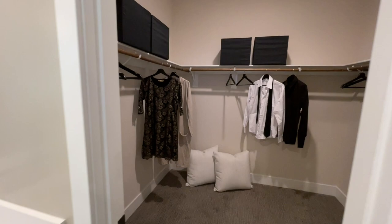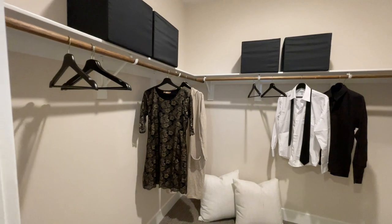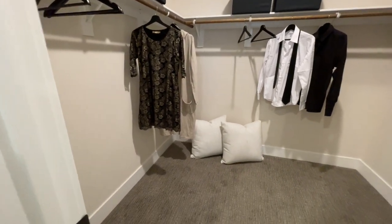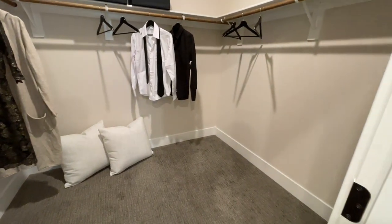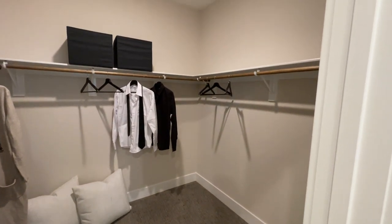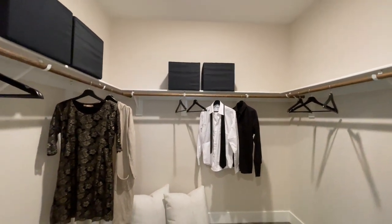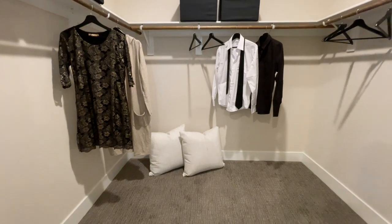Coming into the closet — it's actually not a bad size at all. My own master closet is about this size. What I would do is raise up one of these bars and shelves and add a second one below it, because that would really help with storage.